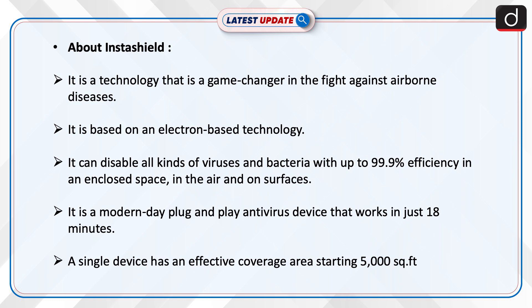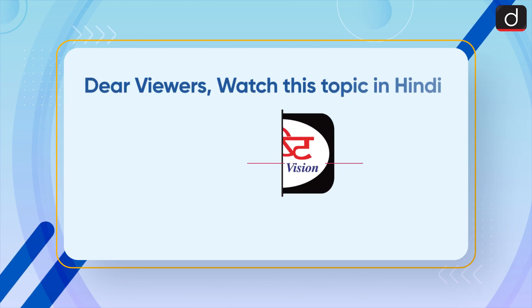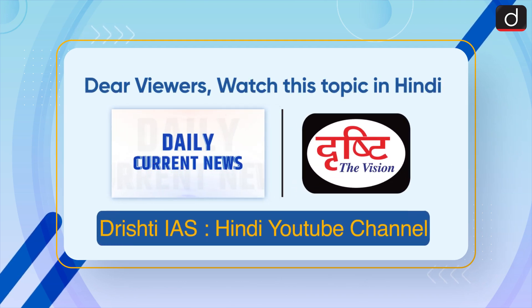It is a modern plug-and-play antivirus device that works in just 18 minutes. A single device has an effective coverage area starting at 5000 square feet.